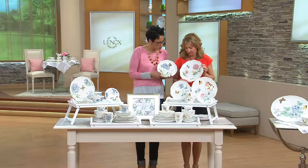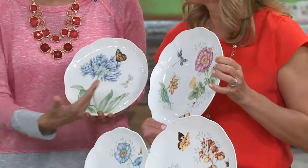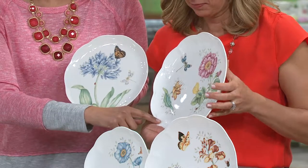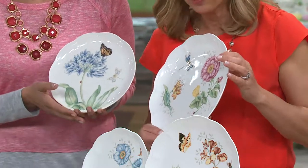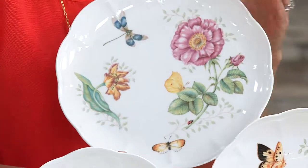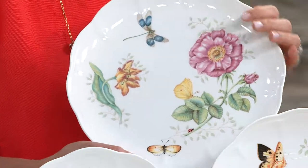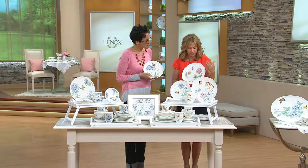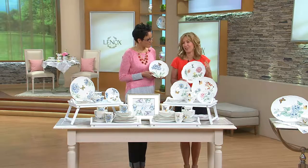I wanted to show you both side by side so you can see how these are different but also match and work well together. This is Butterfly Meadow in the Blue, and this is the original Butterfly Meadow. For those who know the original — all of the plates are different. You're going to receive four different designs within the collection on your dinner plates, salad plates, and mugs. That's what makes Butterfly Meadow so whimsical and fun — you're creating a unique table setting every time, bringing the beauty of springtime inside.